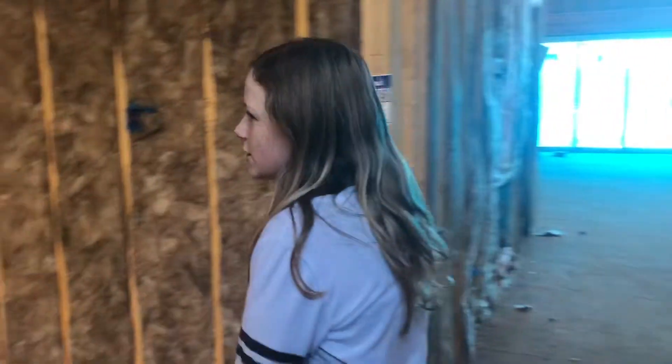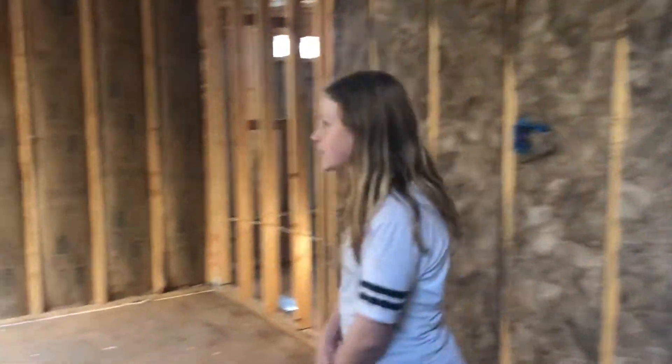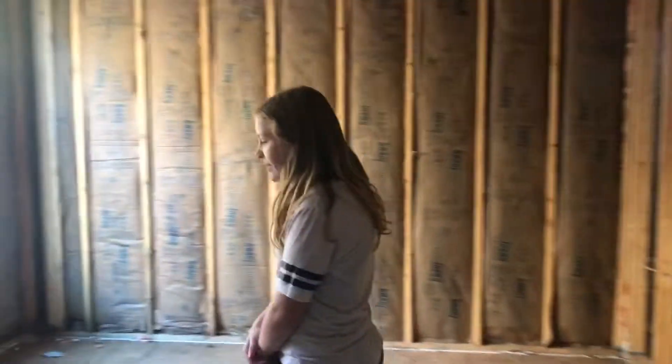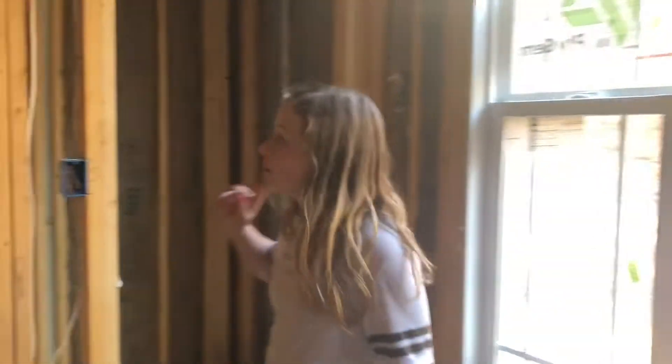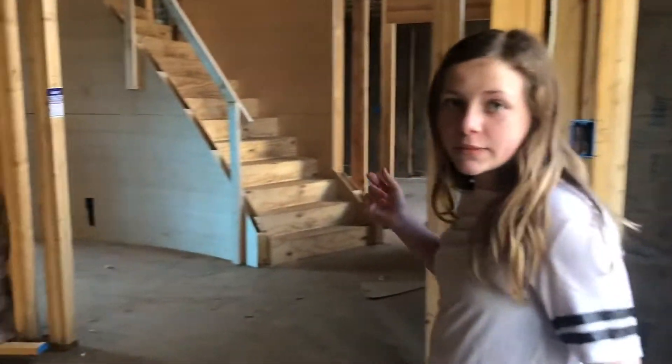Come on, let's go on a tour. Okay, so this is going to be the office space, or the study. And right in here is a linen closet. We're already November 17th, and the installation just went in yesterday.